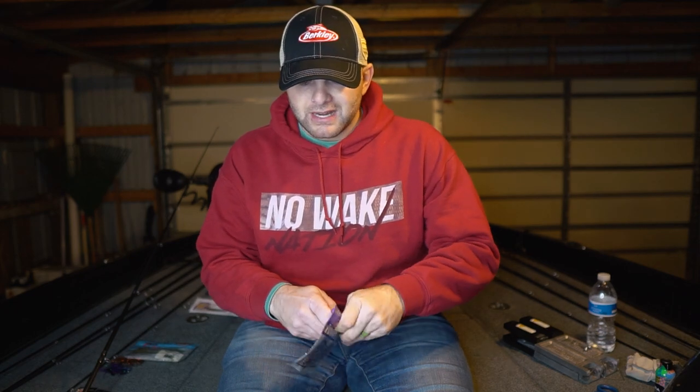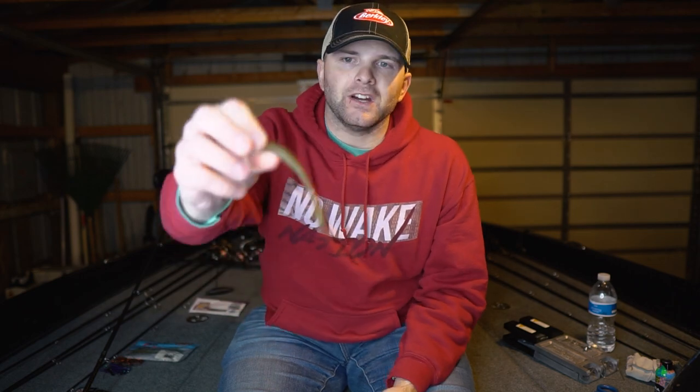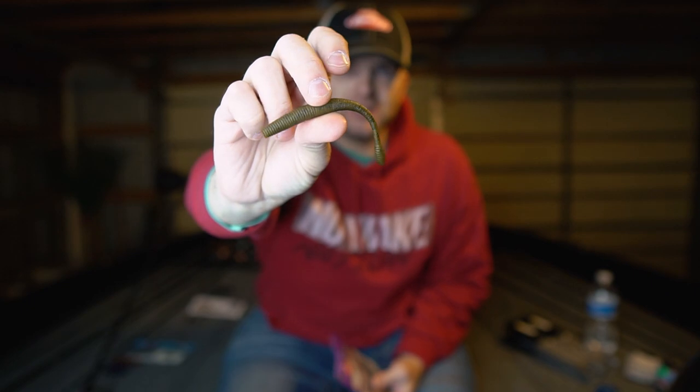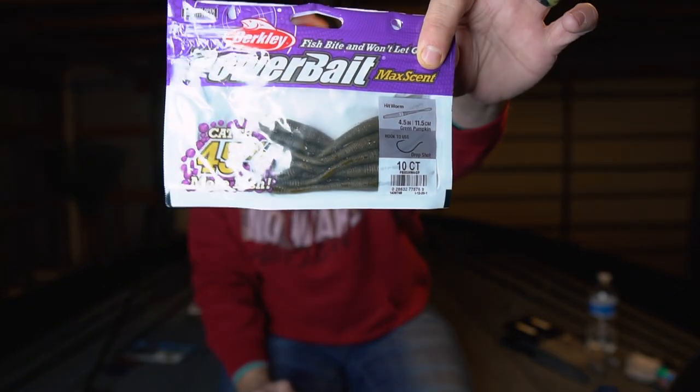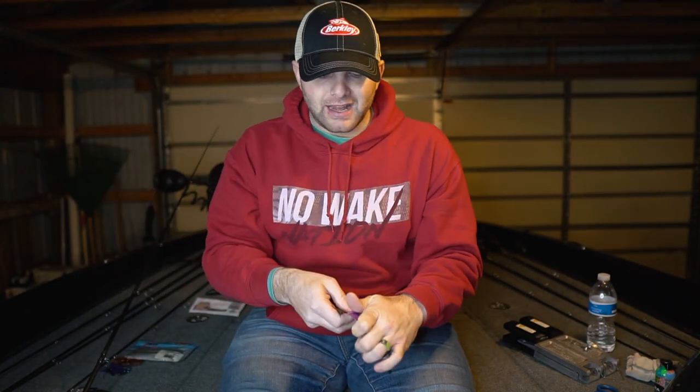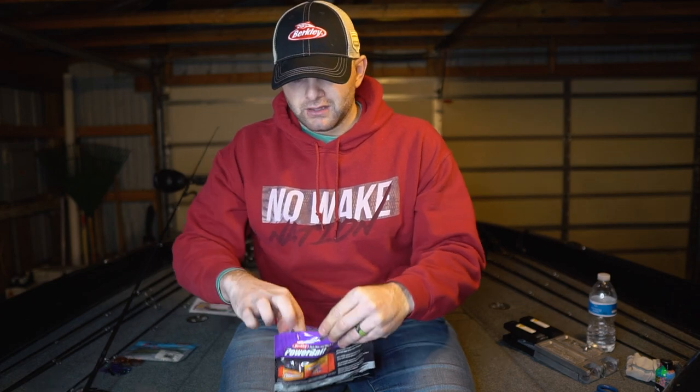Another product from Max Scent that I think is overlooked is the Berkeley hitworm. Out of the pack it looks very similar to the flatworm. This is actually the bait that got me hooked on Max Scent — I started using it on my drop shot and really fell in love with it. It can be used on a shaky head or a Ned rig. It's going to be a lot easier to find, so if you can't find a flatworm, the hitworm is a great product. My recommended colors would be brown back, green pumpkin, or natural greens and baitfish-oriented colors.